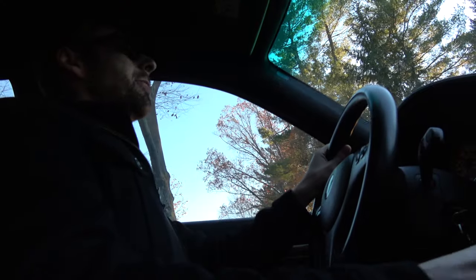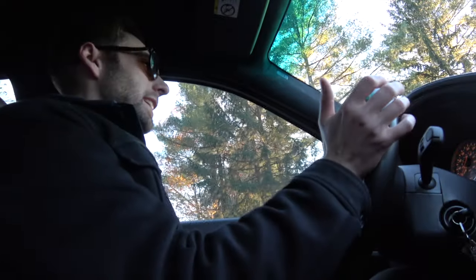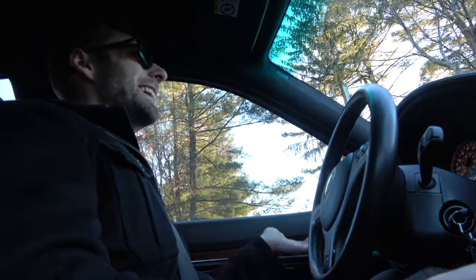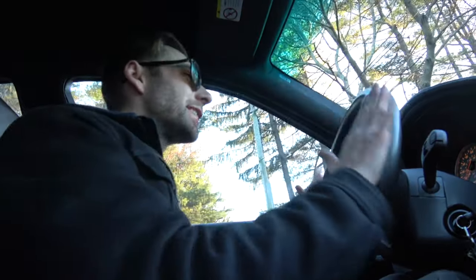My favorite thing about this car is that when I do go on cruises with people who have E92 M3s, I'll hear them on the DCT downshifting like three gears, and I like to leave it in sixth and just plant my foot down. And that's really fun. It feels silly because I own both cars, but at the same time, that's what this car is all about.